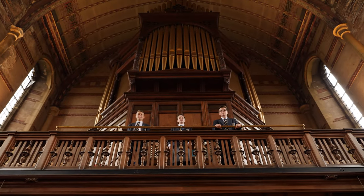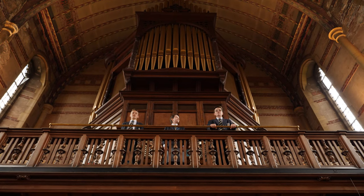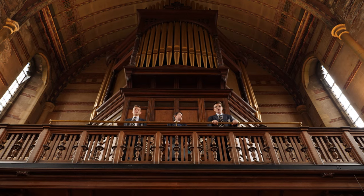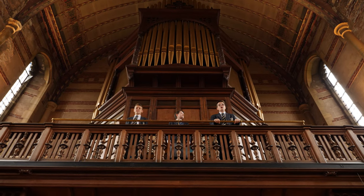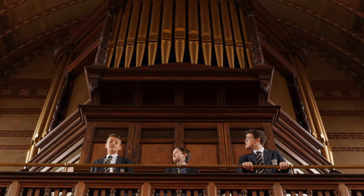This is the chapel. It was built in 1909, just 15 years after the school had opened. We usually have two chapel services in here a week, both of which last around half an hour. The whole school comes together and we get to hear the choir sing. The organ is one of the most impressive in the country.